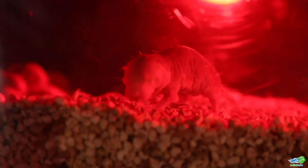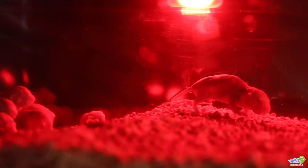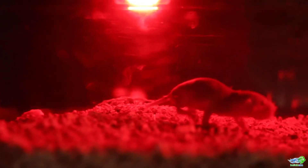The habitat also has a red light to mimic that underground feel, even though naked mole rats are actually almost blind and really only see shadows. They don't see like you and I do.